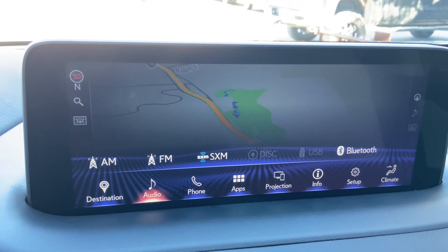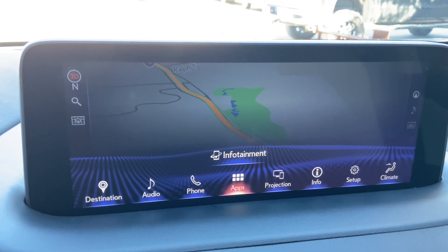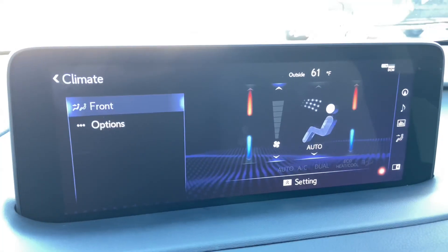For audio, we have access to AM, FM, and satellite radio, our Lexus Enform App Suite, Apple CarPlay and Android Auto projection, and climate controls.